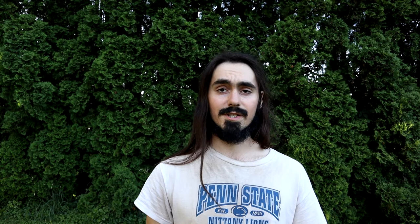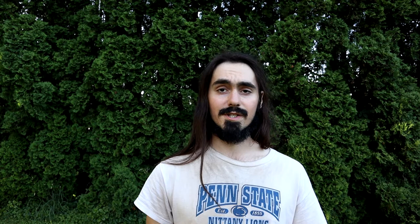Now that I know what these beetles are, I'm perfectly happy to keep them around in the garden and just let them do their thing. The one I showed you has been hanging out on the horseradish plants for the last couple of weeks. I hope you enjoyed this video, and I look forward to seeing you in a future video. Take care.